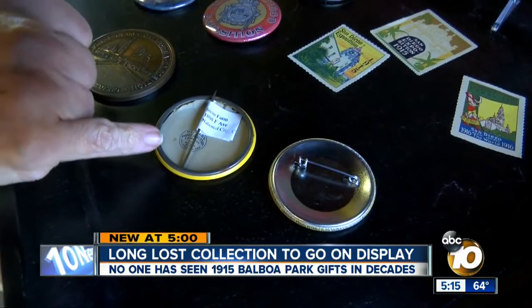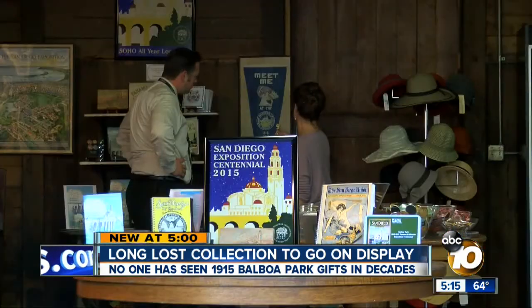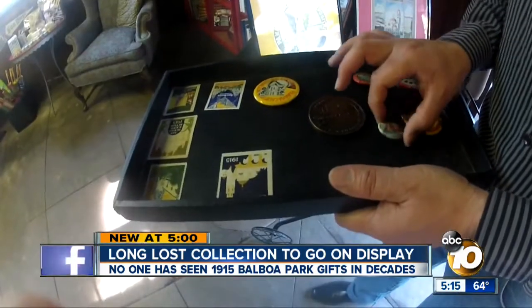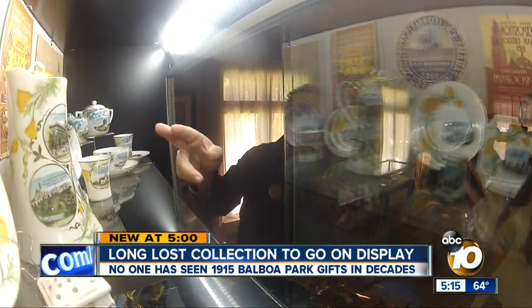They've also taken a lesson from their predecessors — everything was promotional — reproducing much of the items to promote the Balboa Park Centennial. Taking a look at history. And these were pretty fancy in their day. Joe Little, 10 News. And a lot of history there too.